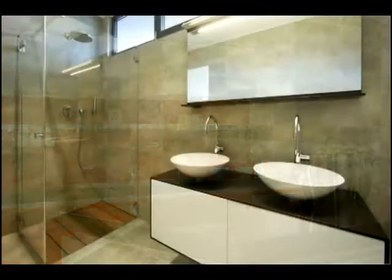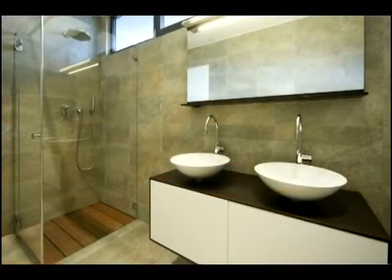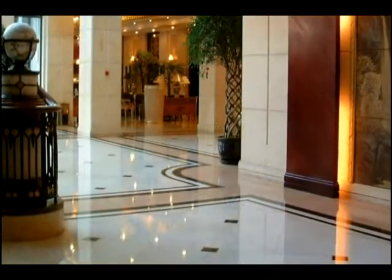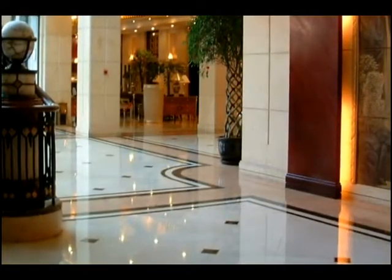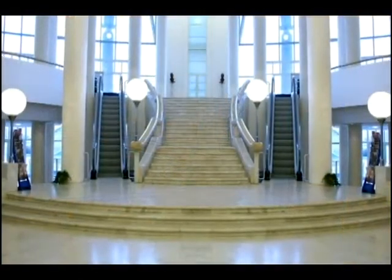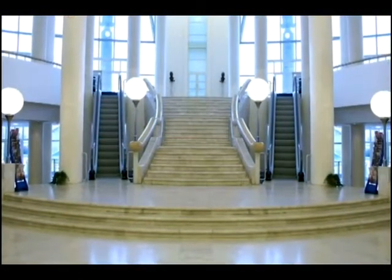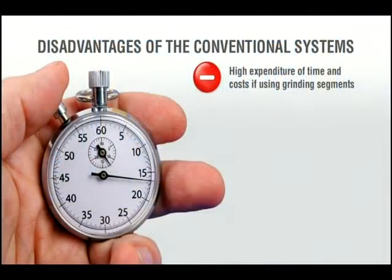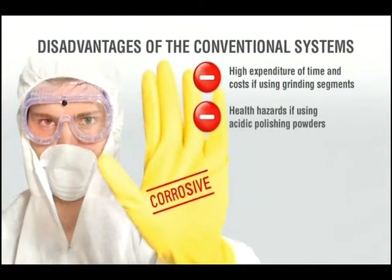Indeed, natural stones have for many years been ground and polished, but conventional systems like grinding segments, crystallization, or wax polishing always reveal significant disadvantages — such as high expenditure of time and costs if using grinding segments, and health hazards if using acidic polishing powders.